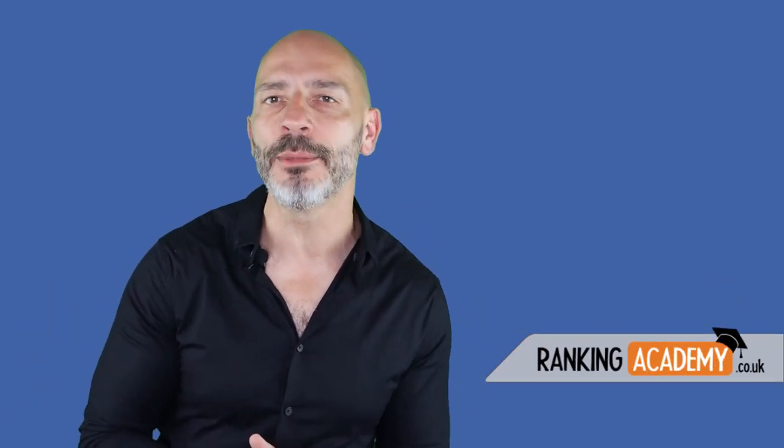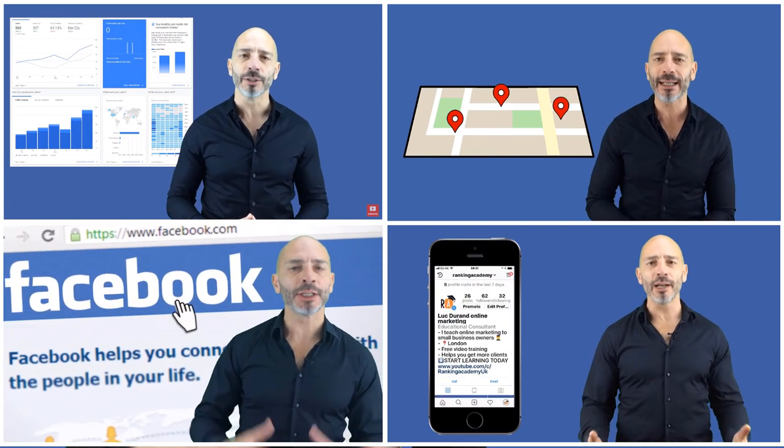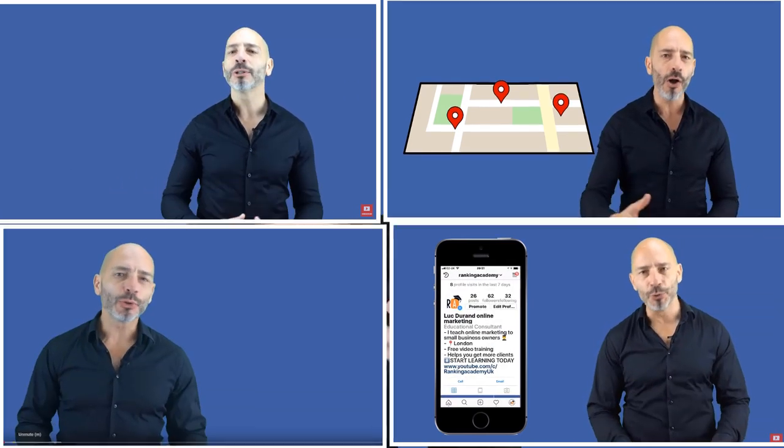Hi there, if we're just meeting, my name is Luke Duran, the founder of rankingacademy.co.uk, where I talk about the best tools, tips and ways to help you promote your local business online step by step and click by click. On this channel, I cover everything any local business owner needs to know from search engine optimization to social media.